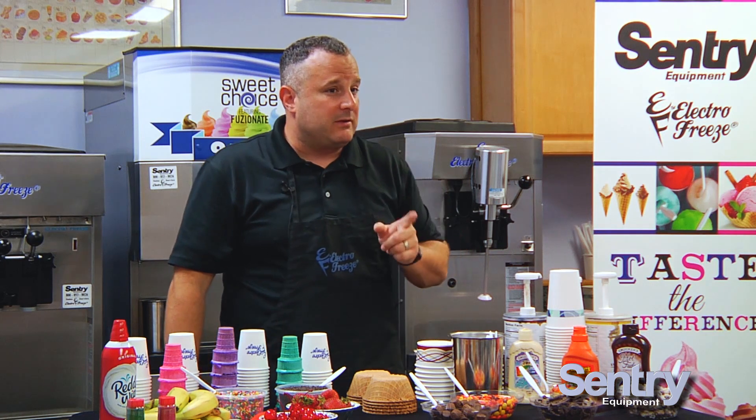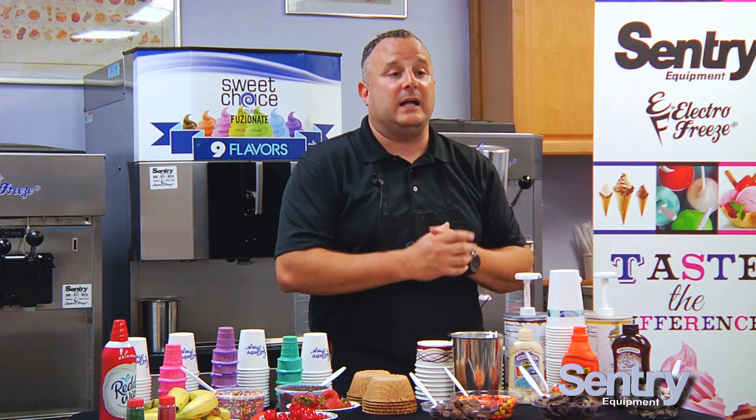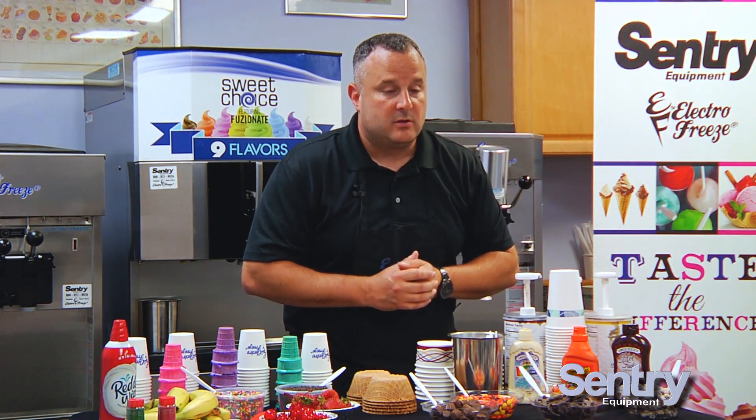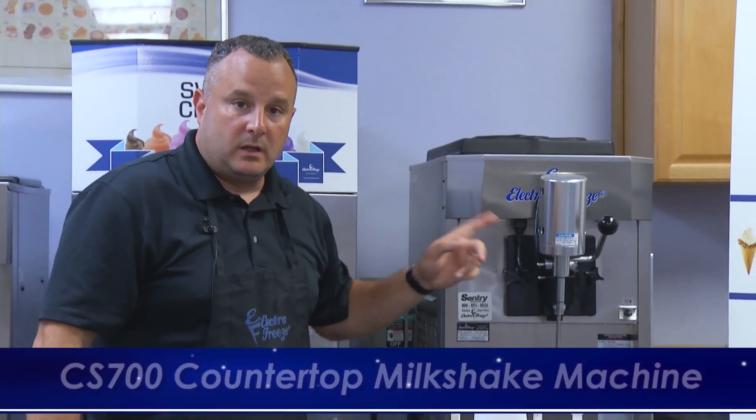When people do order milkshakes at their table, instead of being excited that their check average is going up, the waitresses roll their eyes. The thing about milkshakes is they're like a virus — when one person gets one, everybody gets one. So if you have a table of four, five, or six and one person orders a milkshake, you're going to sell more. That's great if milkshakes are easy to make, but not if they're labor-intensive, inconsistent, and create a lot of waste.